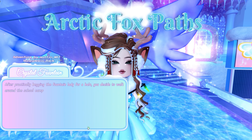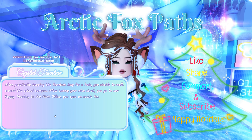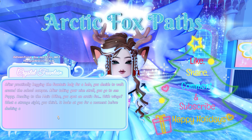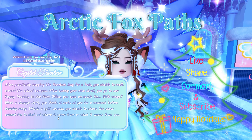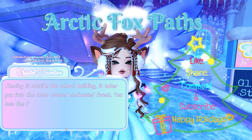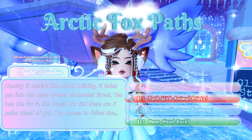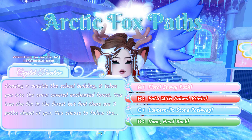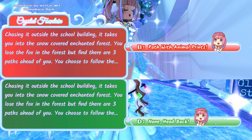After practically begging the fountain lady for a halo, you decide to walk around the school campus. Heading to the main office, you spot an arctic fox with wings — a strange sight. It looks at you for a moment before dashing away. Within a split second, you chase the snow-colored fox into the snow-covered enchanted forest. You lose the fox but find three paths ahead. You choose to follow: A: floral snowy path, B: path with animal prints, C: lantern-lit stone pathway, or D: none, head back. You can either pick B or D to get a better chance at the halo.